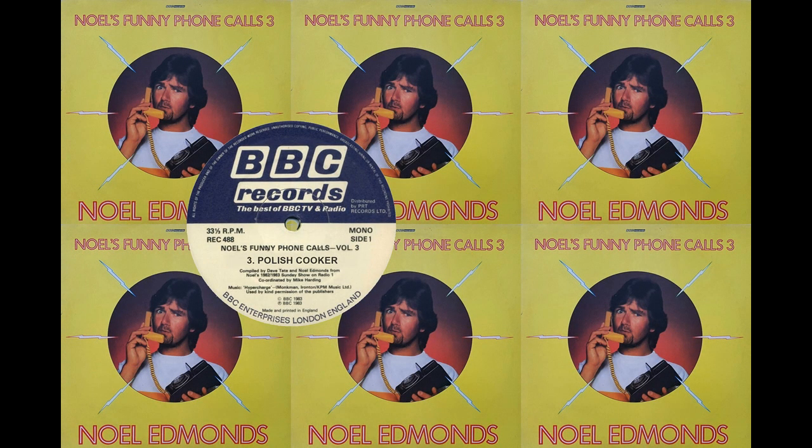Now here's a call which I was absolutely certain would succeed. You see, Pauline's got a problem. She's got a new cooker, but it's faulty, and she can't get it repaired. So imagine her relief when all of a sudden this nice chap phones up and offers to help.